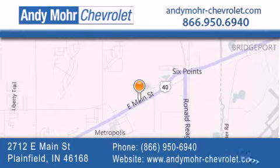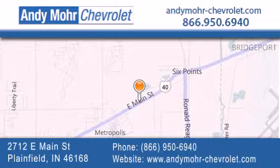You can visit our new and pre-owned inventory online, get new car pricing and receive free no-obligation price quotes. Visit Andy Moore Chevrolet today at 2712 East Main Street in Plainfield, or see us online at andymoore-chevrolet.com.